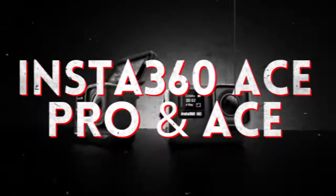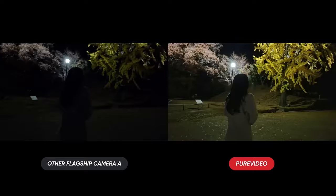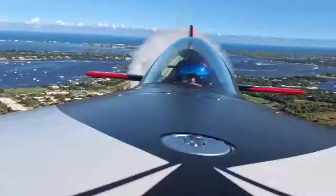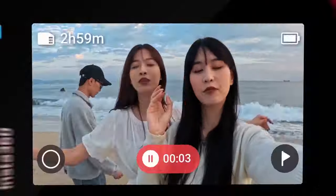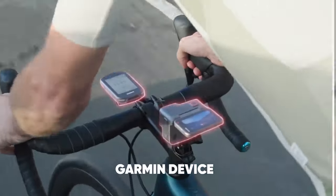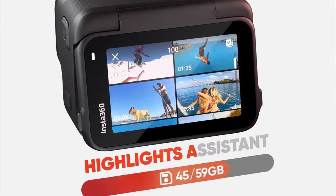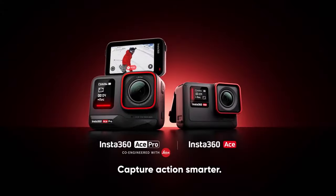Capture every moment with unrivaled clarity with the Insta360 Ace Pro and Ace — the ultimate action cameras for content creators and enthusiasts alike. Whether you're shooting in 8K resolution or diving into aquatic adventures with its waterproof design, features such as FlowState stabilization, voice and gesture control, and AI highlighting assistant let you unleash your creativity. Whether you are scaling mountain peaks or exploring underwater worlds, the Insta360 Ace series is your ticket to unforgettable memories.